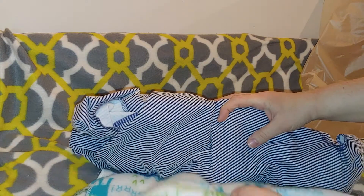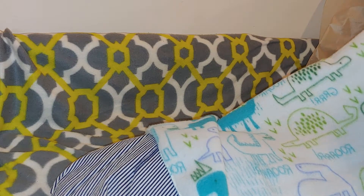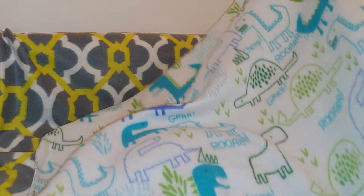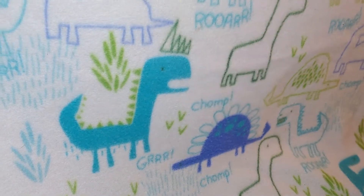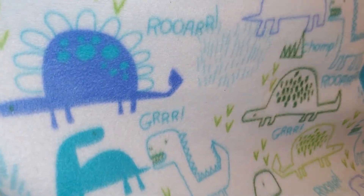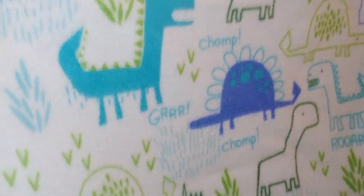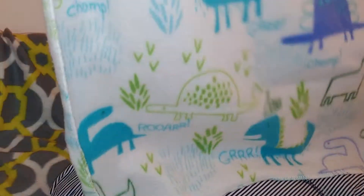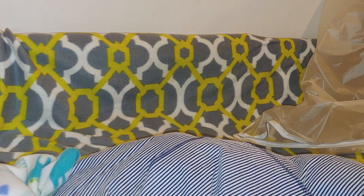He has a blankie — he was on top of it. He's got a dino blankie. Look at his dino blankie — so cool, I love the colors. Blues and greens. 'Roar' and 'grr' and 'chomp.' So cute! It's fleece, all soft. And he's in a receiving blanket — navy and white stripes.